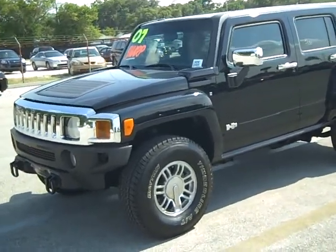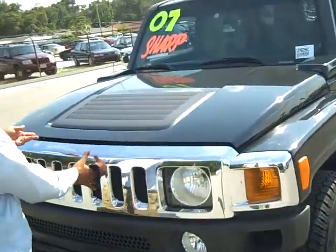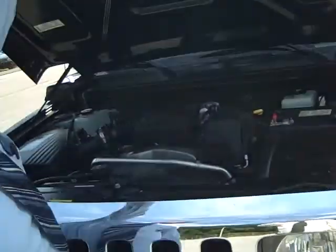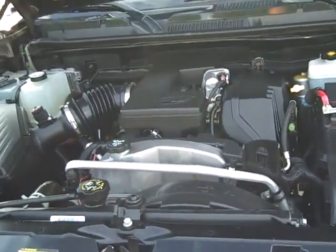It has a 3.7 V6 engine — great on the gas mileage for the size of this vehicle. Just a little under 300 horsepower on this one.